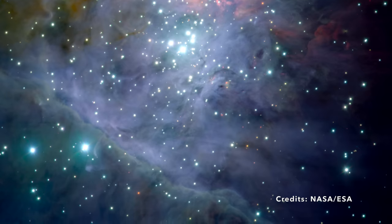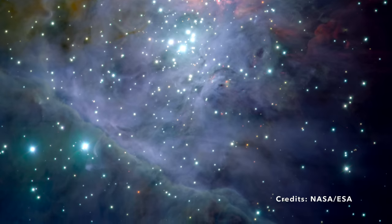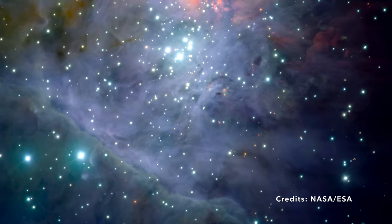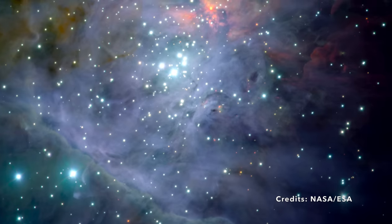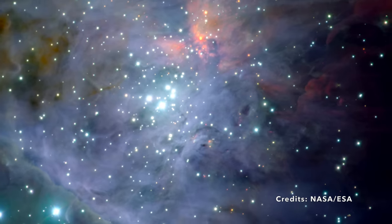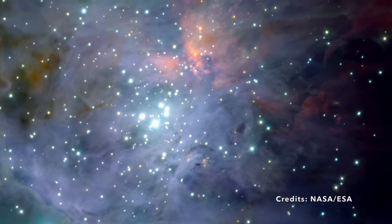So what's an emission nebula, and what makes it a star-forming region? Imagine a vast cloud of gas and dust glowing like a neon sign, energized by the young stars within it. That's basically what an emission nebula is — a space nursery where baby stars are born, grow up, and begin their cosmic journey.